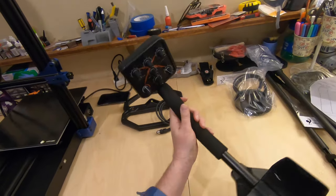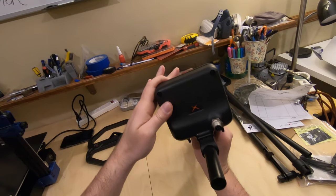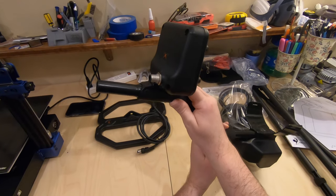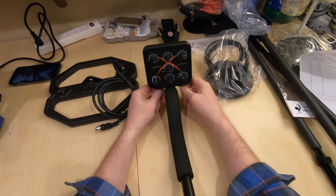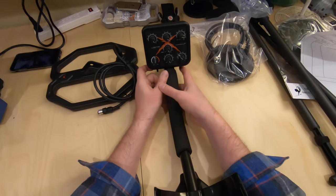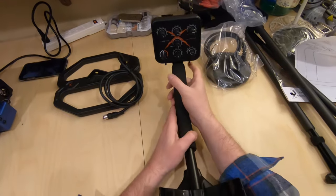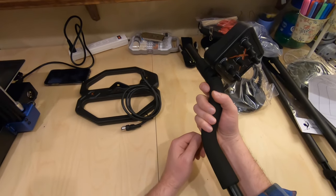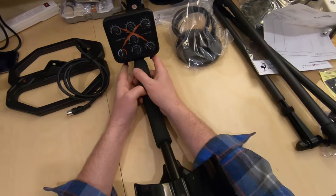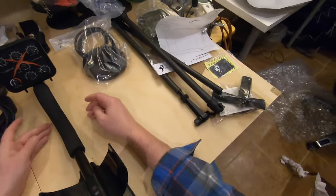I never had any complaints with the Tesoros. This detector locks into all-metal — these controls are ambidextrous, both doing the same thing, and all the way back is all-metal mode. The only thing I wish is that they could have done like Fisher and used a single trigger in the middle instead of the replicating switches — but that's not a big deal. I absolutely love the Fisher trigger.